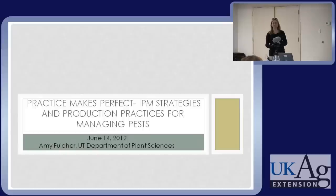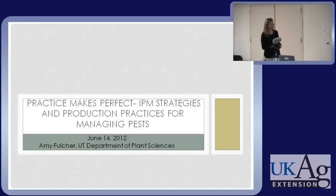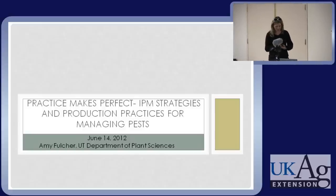Alright, so Wynn said we should introduce our presentation title. So mine is 'Practice Makes Perfect: IPM Strategies and Production Practices for Managing Pests.' For those of you I haven't met yet, I've worked a lot with IPM and it's sort of a pet topic of mine.